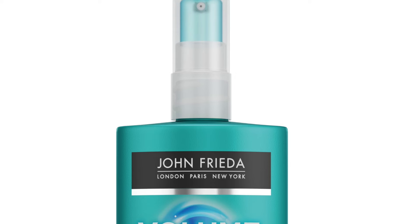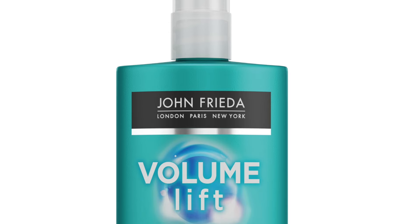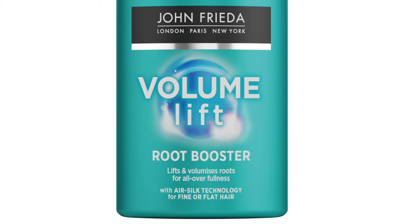Moving on — John Frieda Volume Lift Root Booster, 125ml, full-sized, retailing at £7.99. Is John Frieda still around? It was such a university staple — I used it at length when I was a student who couldn't afford much else. So far we have fake tan, an intimate wash, Sauron's teeth — sorry, scalp brush — and John Frieda.